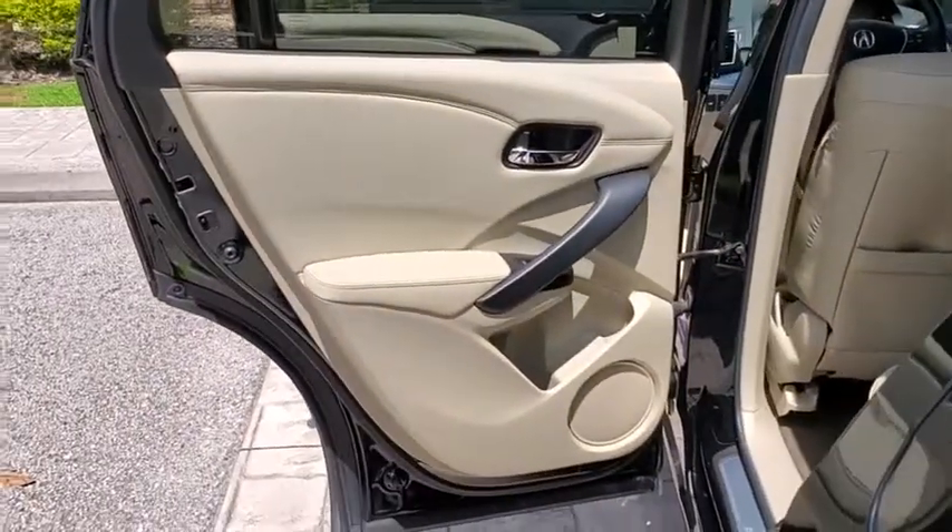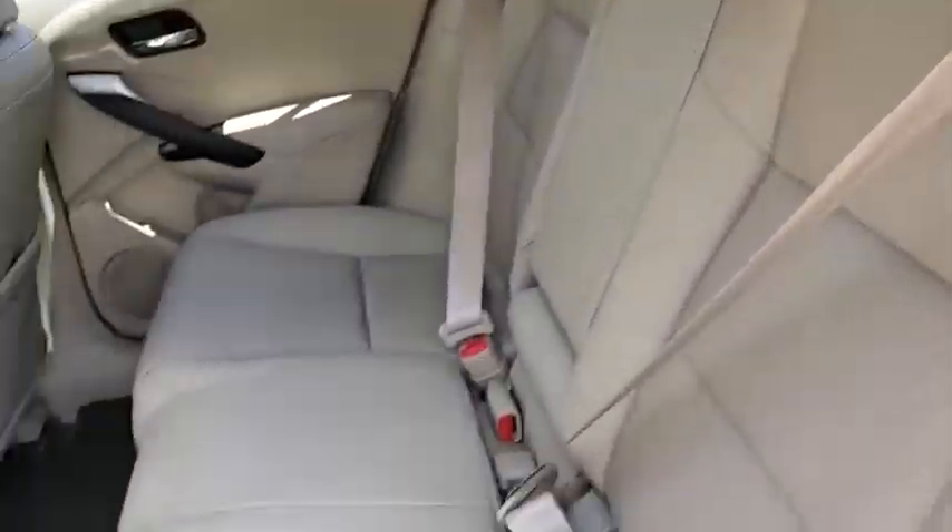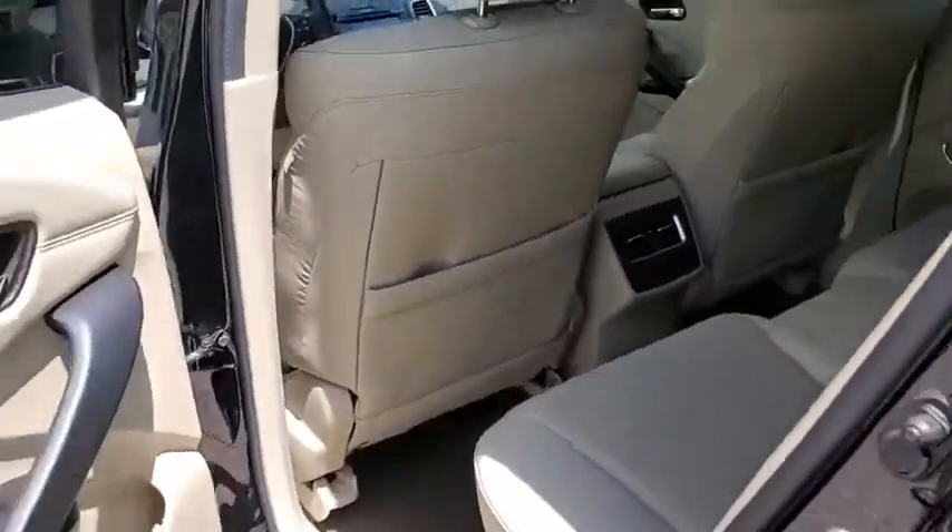Adjustable steering wheel, auto-dimming rear view mirror, keyless start, cruise control, aluminum wheels, four-wheel disc brakes, floor mats.